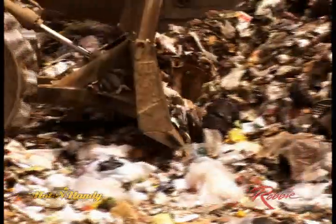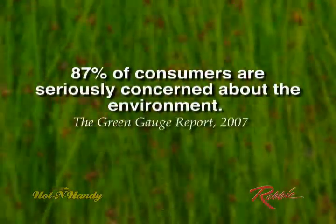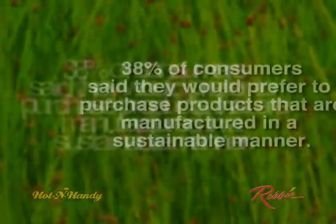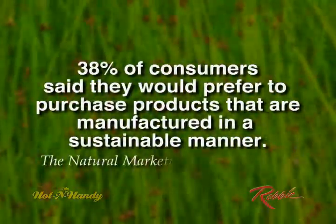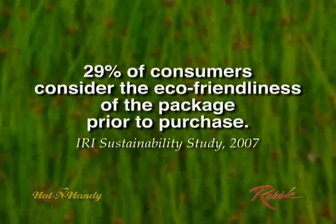Preserving the planet for future generations continues to be one of the biggest issues facing America today. According to a Green Gauge report filed last year, 87% of consumers said they are seriously concerned about the environment. Nearly 40% would prefer to purchase products that are made in a sustainable manner, and one in three consumers consider the eco-friendliness of the package before purchasing a product.